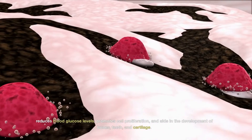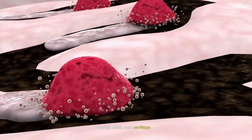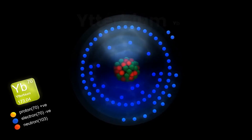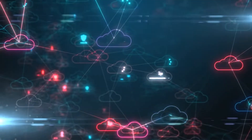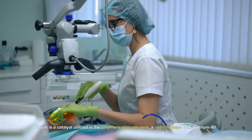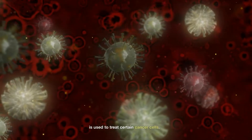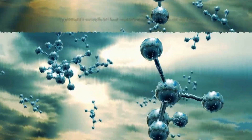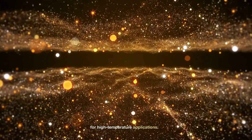Vanadium – Reduces blood glucose levels, promotes cell proliferation, and aids in the development of bones, teeth, and cartilage. Xenon – Anesthetic agent, organ protector. Ytterbium – Minuscule quantities of ytterbium salts have been observed to improve metabolism; otherwise, they serve no biological purpose. Yttrium – Is a catalyst utilized in the polymerization of ethylene; a radioisotope called yttrium-90 is used to treat certain cancer cells; otherwise, it serves no biological purpose. Zirconium – The element's exceptional heat resistance makes it a popular choice for high-temperature applications; again, it has no biological purpose.